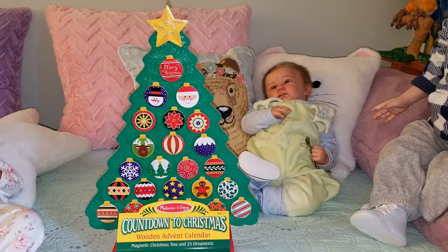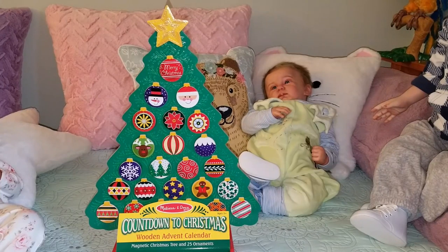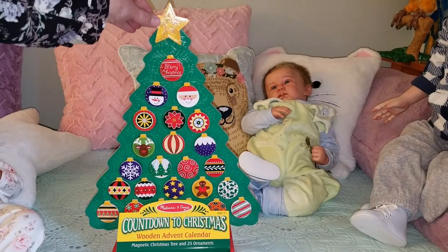I was shopping just a couple of days ago. I was in my absolute favorite store, which would happen to be HomeGoods. Love that store. And when I was walking around, I saw this really cool Melissa and Doug Countdown to Christmas with an advent calendar. It has 25 magnetic ornaments, including a magnetic star.